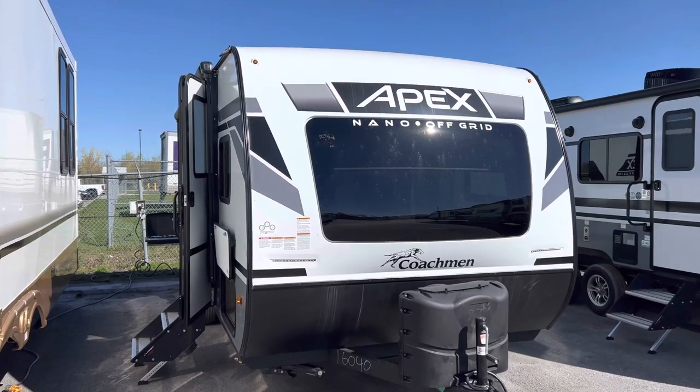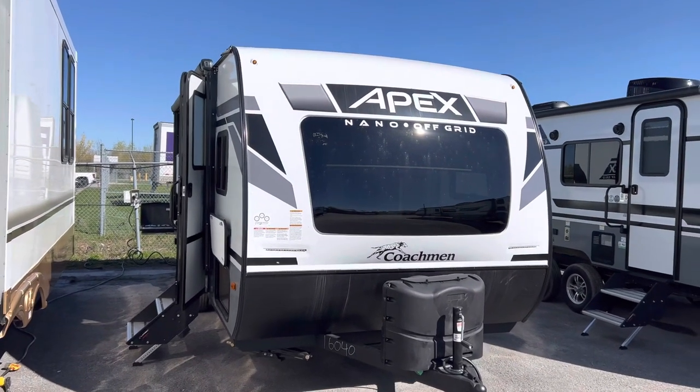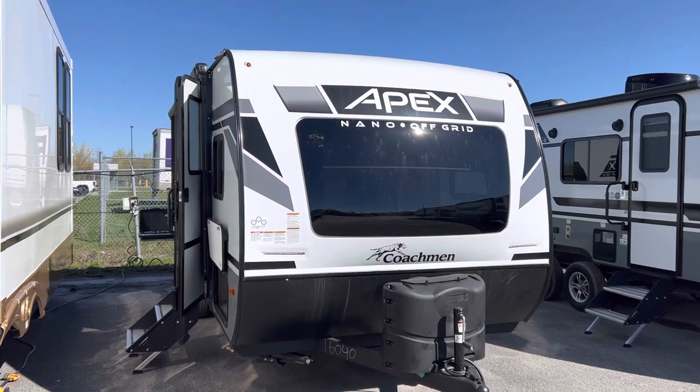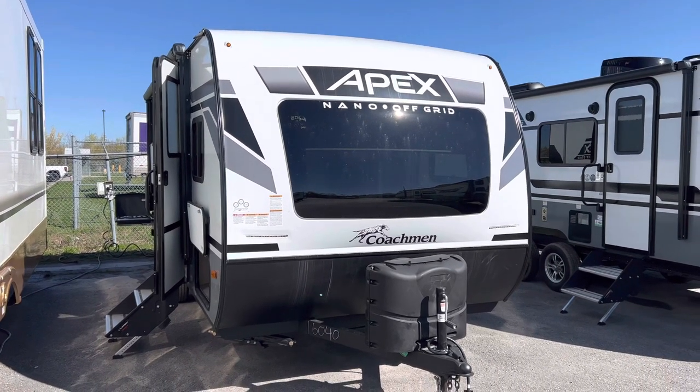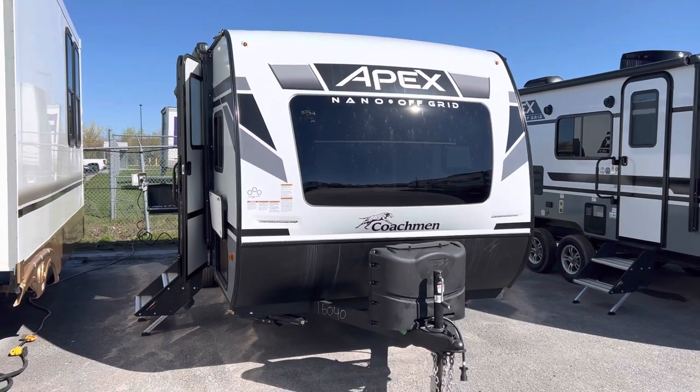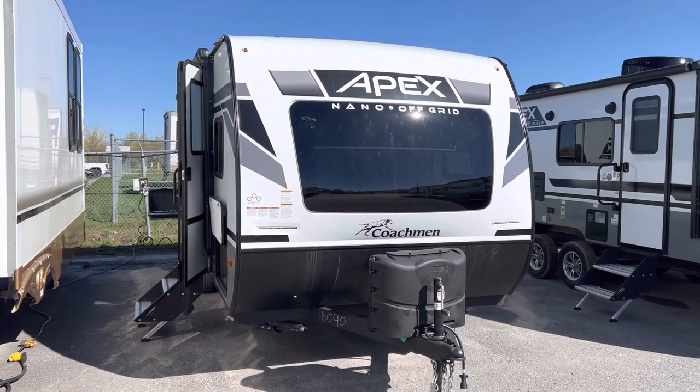All right folks, welcome back to Primo RV Center here in Ottawa. My name is Dave, and we have a 194 BHS Apex Nano off-grid package with all the new features. We're super excited to show you — we just got this one in and it won't stick around very long, I can guarantee you that with all these nice features.